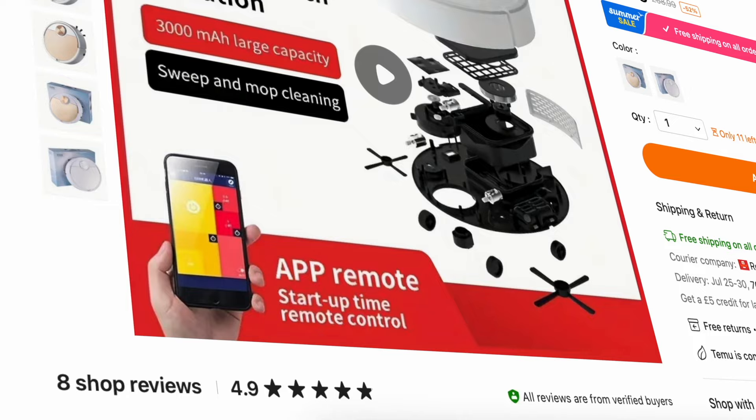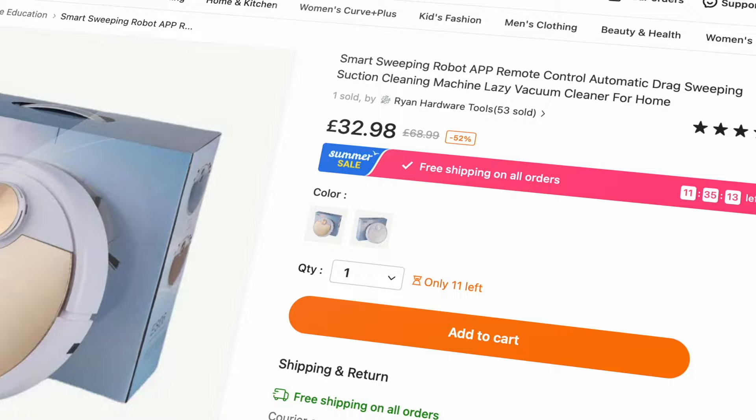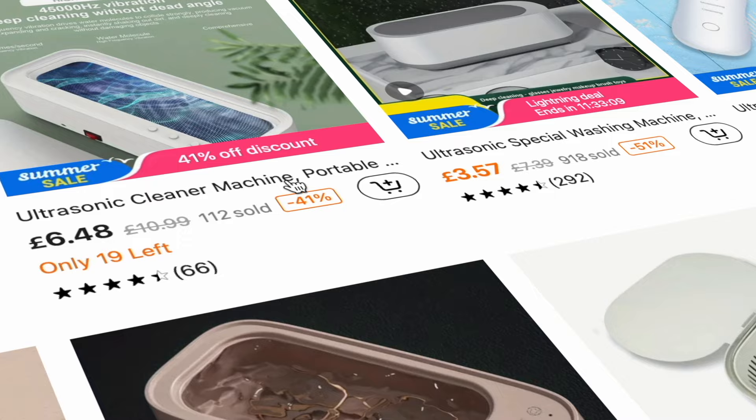My 8th item is another cheap tracker — great for a set of keys or something expensive I don't want to lose. These robot cleaners used to cost a fortune but this one caught my eye; not only is the asking price impressive but it promises great smart features with your phone. Finally I thought I'd go for a mini ultrasonic cleaner — quite interesting, and with an asking price like that it's worth giving it a go.